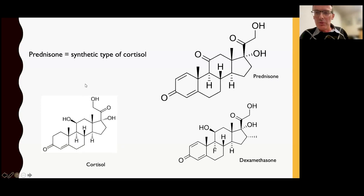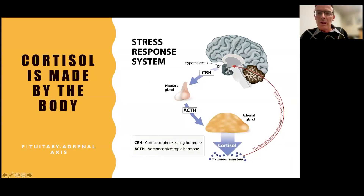So if you understand that we're giving a synthetic form of cortisol, all you have to do is understand what cortisol does in your body. Your brain releases a hormone which tells your pituitary gland to release another hormone, which then tells your adrenal gland to make cortisol. Cortisol then functions all around the body. In a rheumatology sense, the most important thing is that cortisol is very good at suppressing the immune system. In autoimmune conditions, the immune system is overactive, and our treatment aims to bring it to normal using a synthetic form of cortisol — and it's very, very effective.